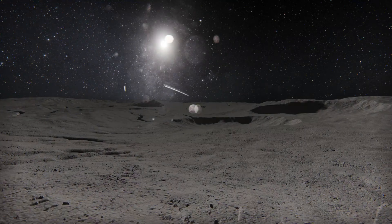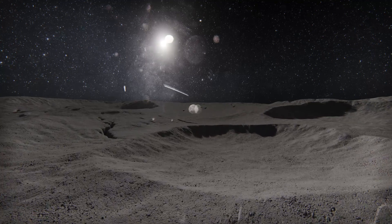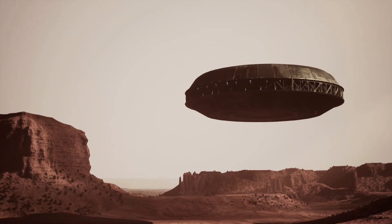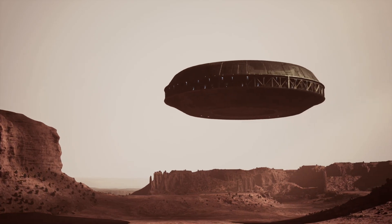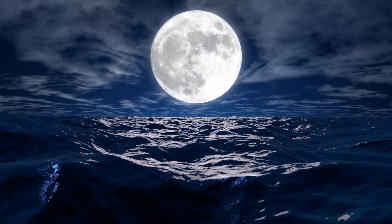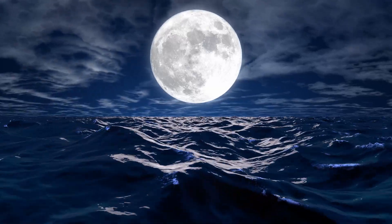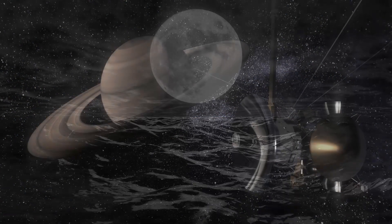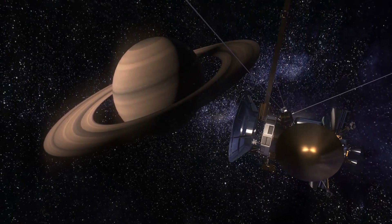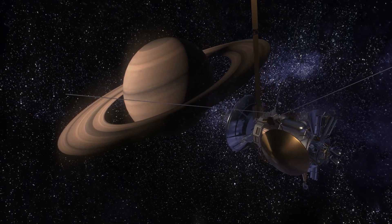While possessing these ingredients is a necessary prerequisite for life to thrive, they may not constitute the sole prerequisites for a potential extraterrestrial habitat to support life. Therefore, whether Enceladus' ocean can serve as a suitable habitat for life remains an unanswered question at this juncture. To delve into and elucidate the answer to this intriguing query, future missions must build upon the remarkable legacy left by Cassini.